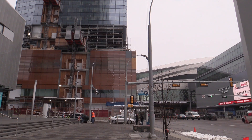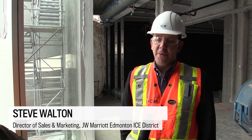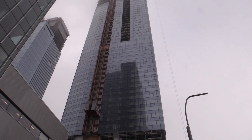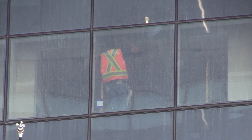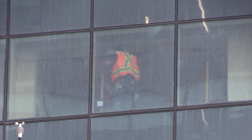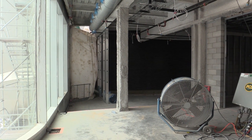J.W. Marriott Edmonton Ice District is positioned as an approachable luxury property — all of the refinements that a luxury property would provide without the pretentiousness and stuffiness. What sets us apart without a doubt is no one's seen a property like this, certainly not a modern luxury hotel within this market.